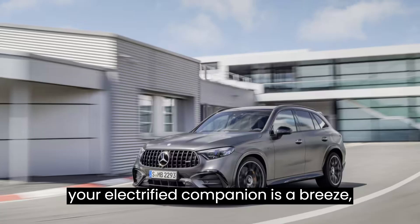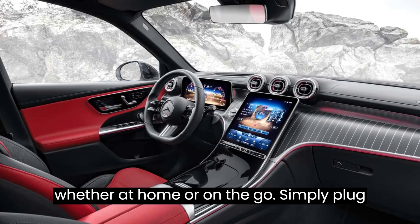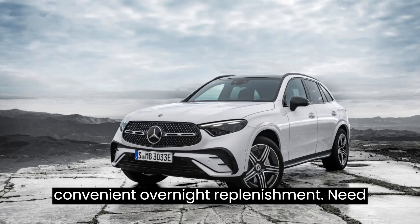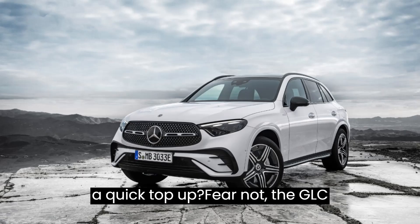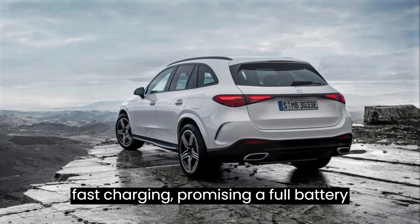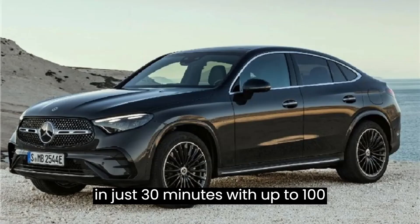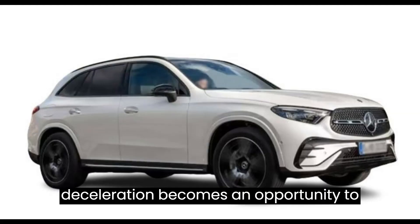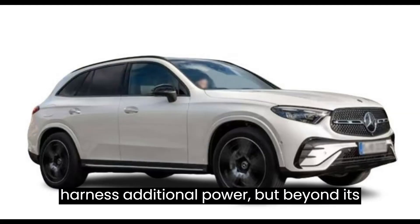Charging your electrified companion is a breeze, whether at home or on the go. Simply plug it in with an 11-kilowatt AC charger for convenient overnight replenishment. The GLC 350e also supports up to 60 kilowatts of fast charging, promising a full battery in just 30 minutes. With up to 100 kilowatts of recuperation capacity from the energy recovery system, every deceleration becomes an opportunity to harness additional power.